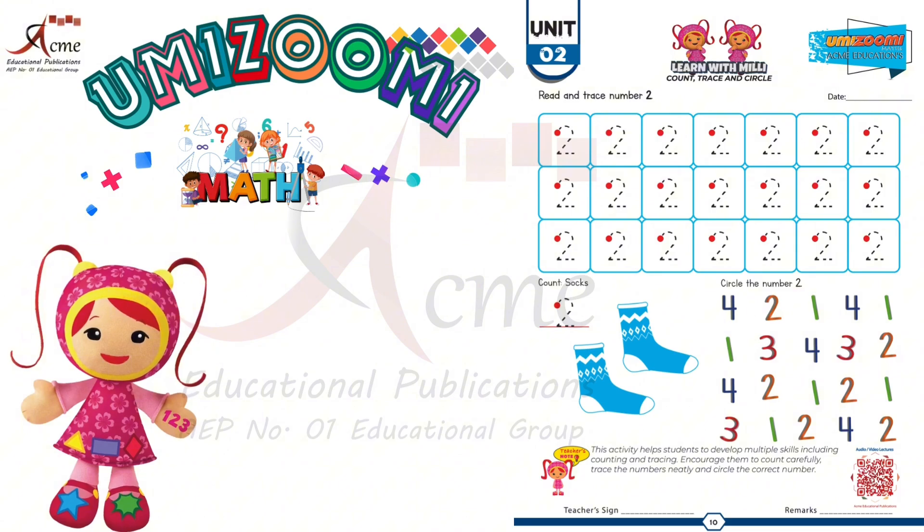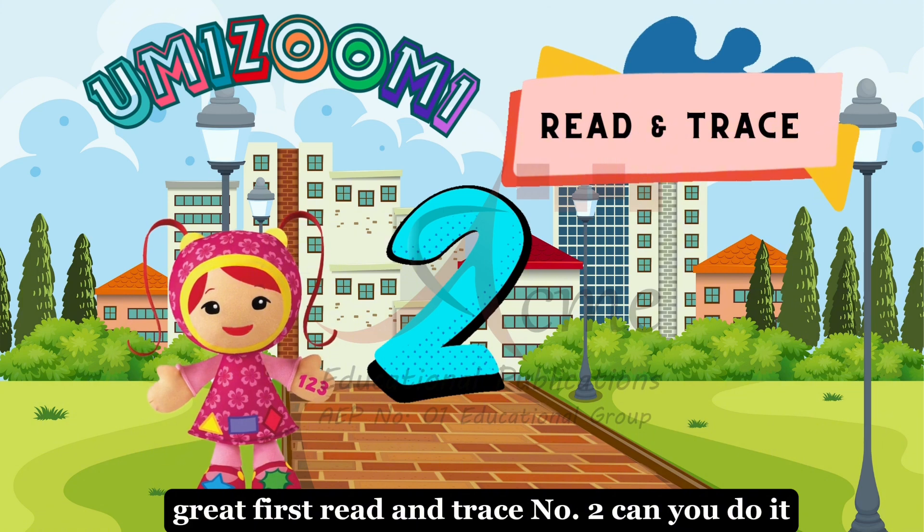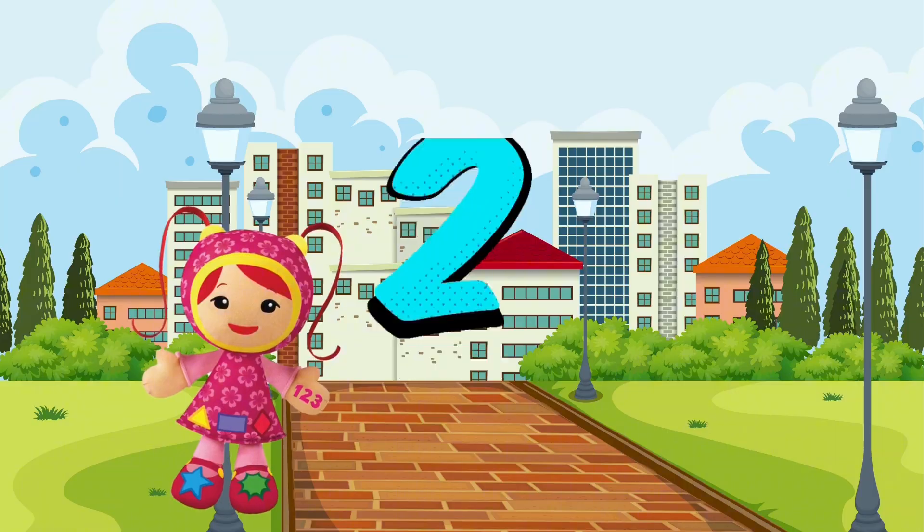Are you ready? Great. First, read and trace number 2. Can you do it? Well done.